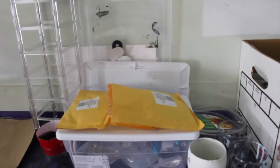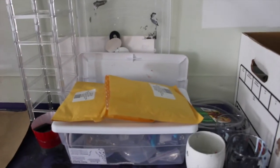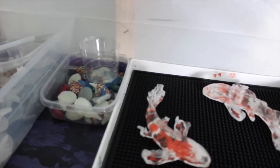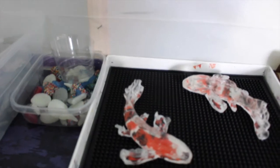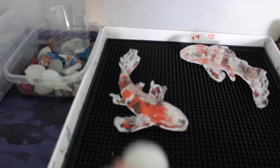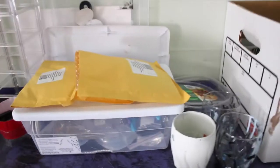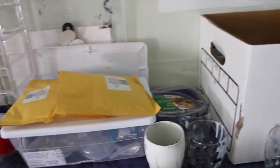I've been making resin necklaces. I'll have them available pretty soon on my website. I make resin sculptures and put them on a necklace. There's my necklace station and here's some of my sculptures.